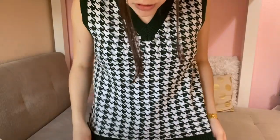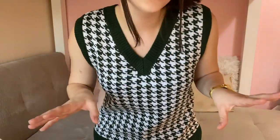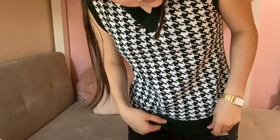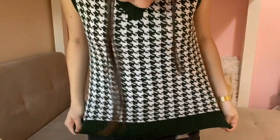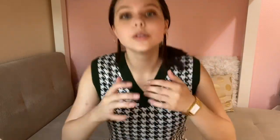Next we have this super cute sweater vest. It's got a houndstooth print and a little v-neck design. It's super easy to layer with tops underneath if you want to make it a little more weather-appropriate. It came in a bunch of other colors, but I got this dark, kind of christmasy cream. I'm wearing my normal small and it fits true to size.